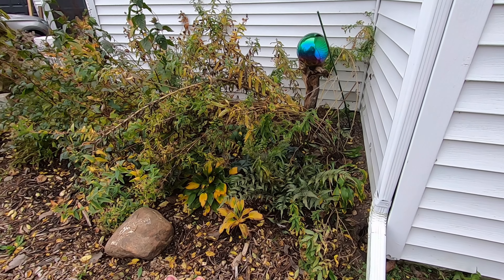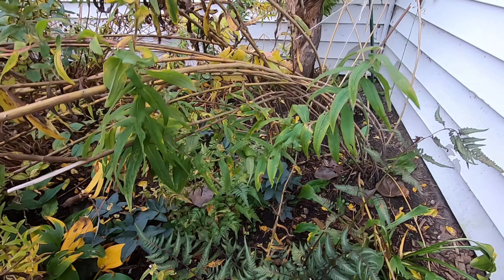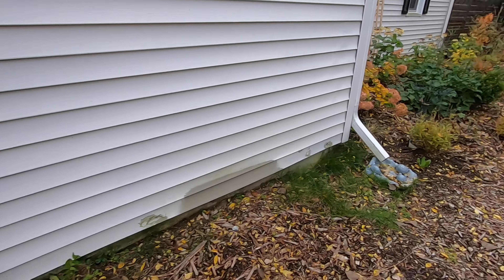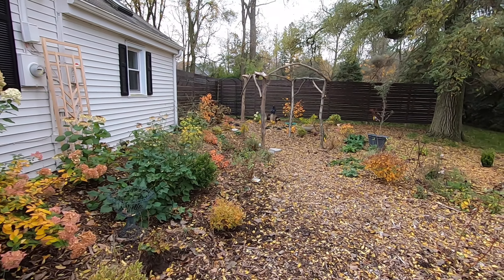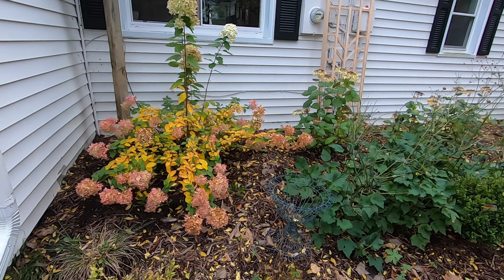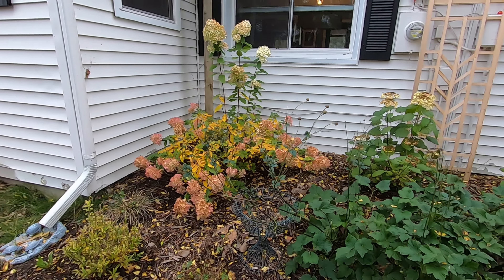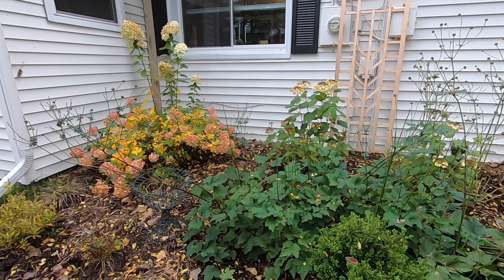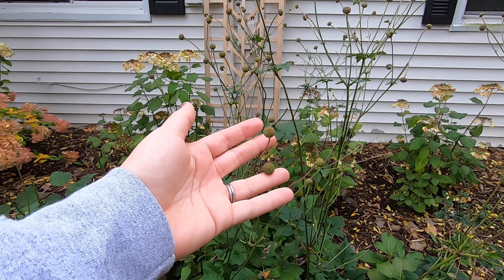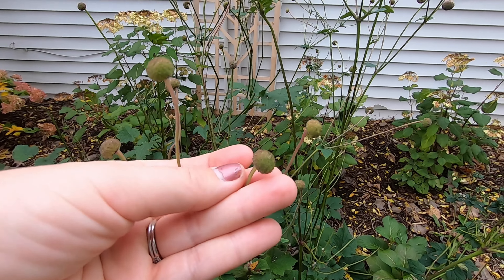Everything else in the front here — the hostas, the ferns, and the few hellebores that I have — they all did quite well. So I think I'll get these two plants out and put them in the back of the border, possibly along the fence over here. There's the Limelight hydrangea, these are the anemones — obviously the flowers have since passed and we're left with these really cute little kind of balls.